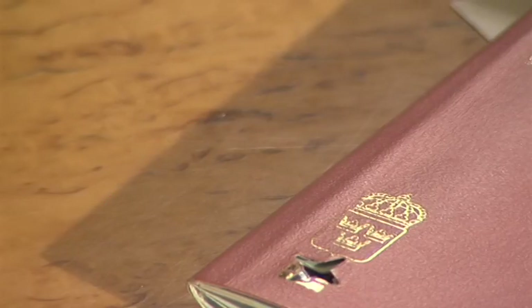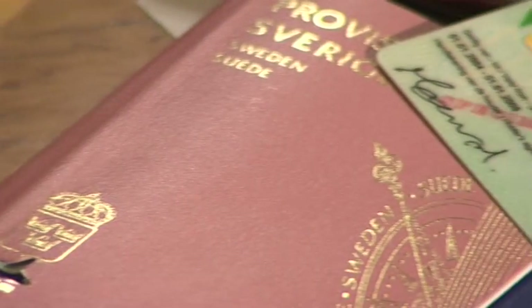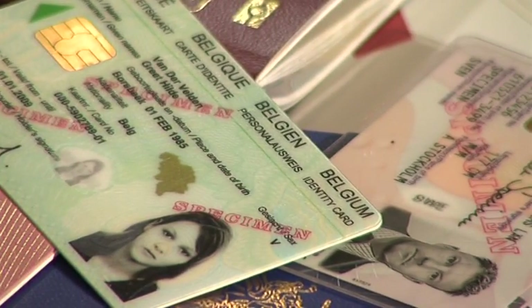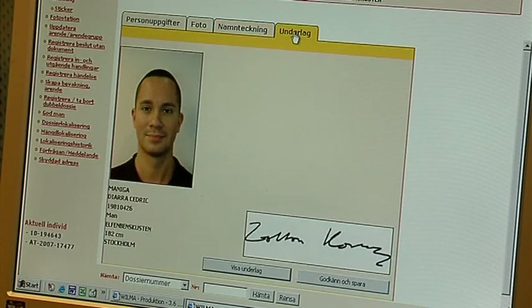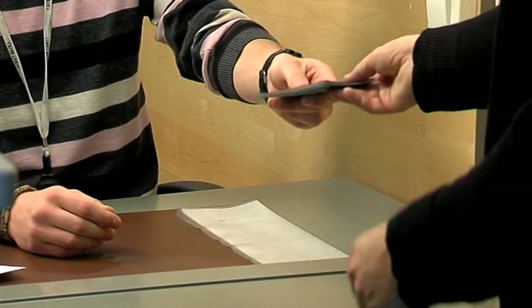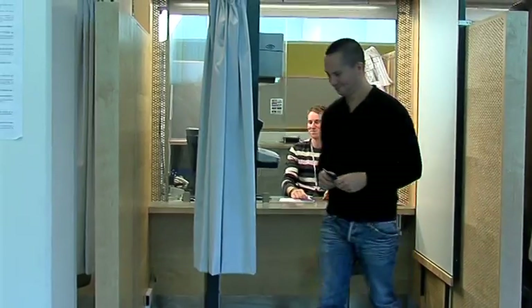The Speed Capture Unit is a technically advanced solution that captures and verifies biometric data for all types of documents, such as passports, visas, driver's licenses, work permits, IDs, and more. Because of the intact digital chain that the solution provides, the possibility to manipulate identity documents issued with the Speed Capture is strikingly reduced.